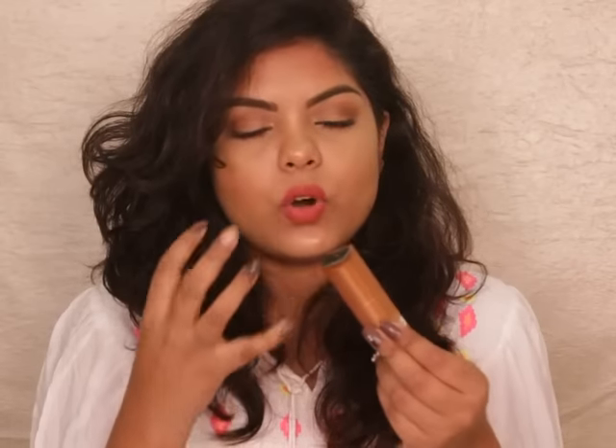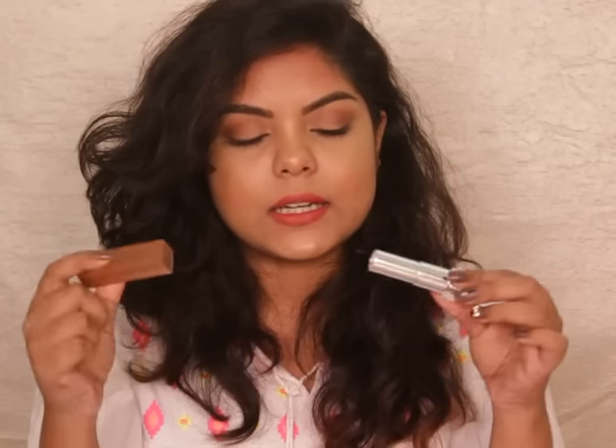The packaging of these lipsticks is really similar to the Color Sensational lipsticks like the Creamy Mattes or the bold matte lipsticks. This time they have color coordinated their packaging, which I love. The Touch of Nude has a beautiful warm nude tone for the outer matte packaging, with a nice silvery glossy finish for the inner packaging.